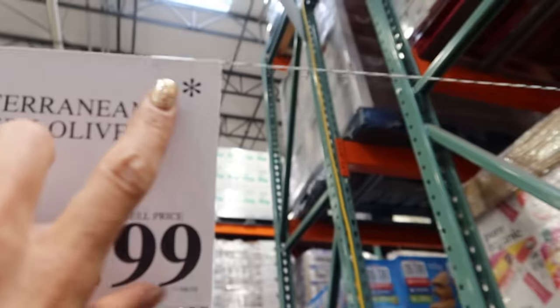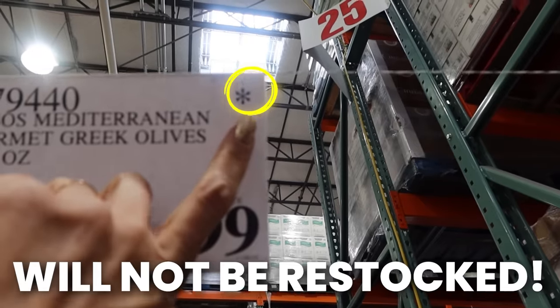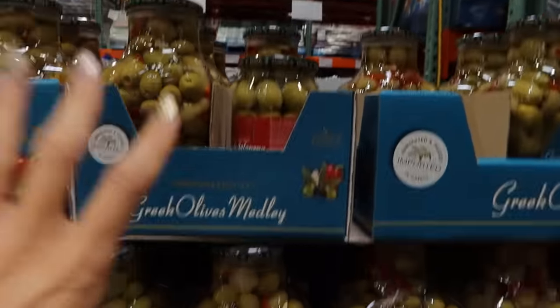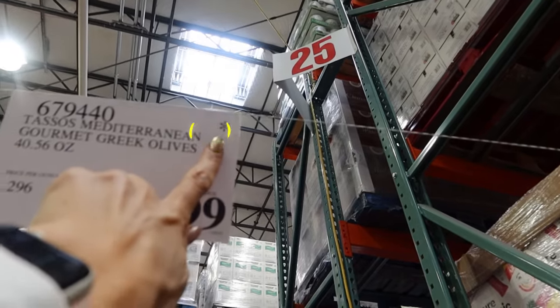Did you know that there are some secrets to the Costco price tag? There's a bit of a code that you should decipher with every price tag. If you ever see an asterisk, that means the item will not be restocked. So if it's something that you like, something that you use a lot, you might want to stock up because this means you will not see it again.